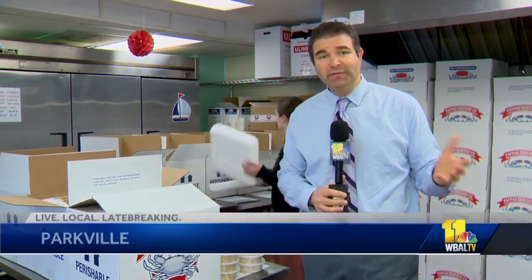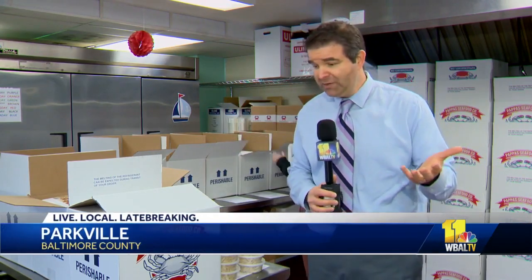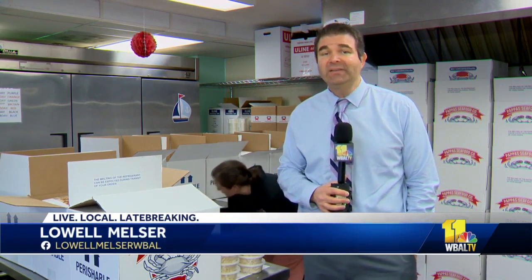The new facility is expected to be finished in June, and move-in will begin shortly after that. In Parkville, I'm Lowell Meltzer, WBAL TV 11 News.